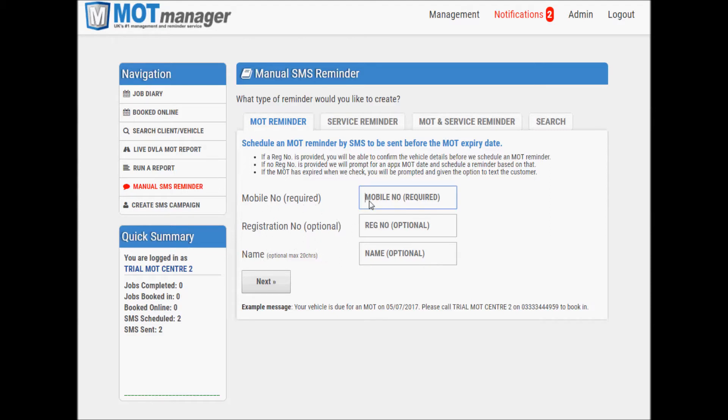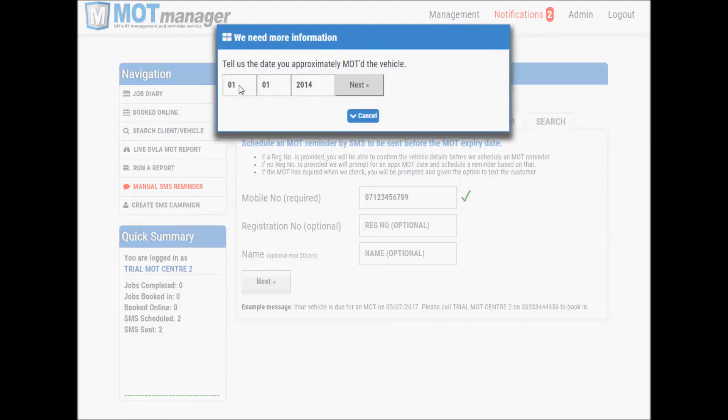Firstly, enter the customer's mobile number into the first box. If the mobile number looks correct, a tick will be shown. In the first example, let us assume you do not have a registration number. You must be able to establish the date they came to you for MOT from your diary. If you know this, simply click next. A prompt will ask you for the date the vehicle was MOT'd, and an SMS reminder will be scheduled for the customer based on this date.